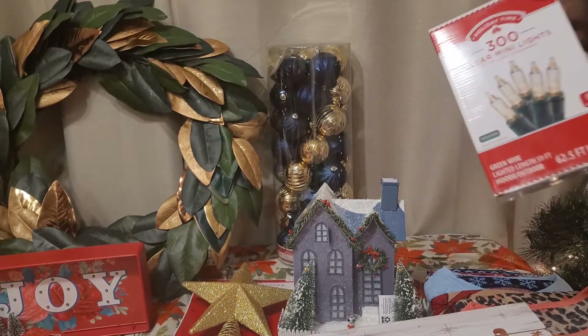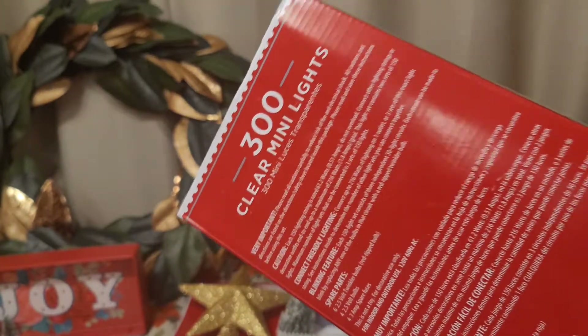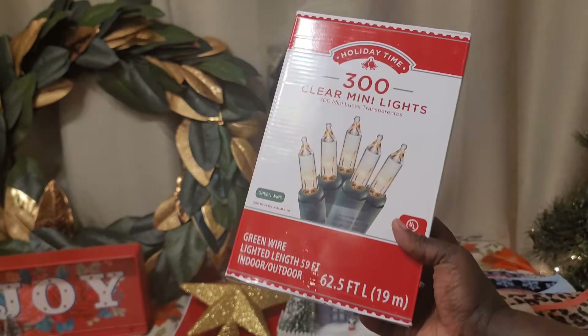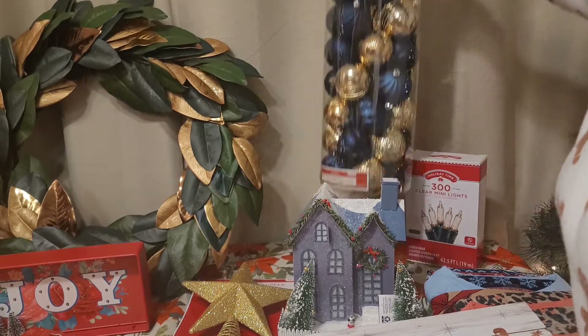Behind that I picked up this 300-count clear mini lights. I don't remember the exact price but I want to say I only paid two or three dollars for this — a good deal just to always have lights on hand.